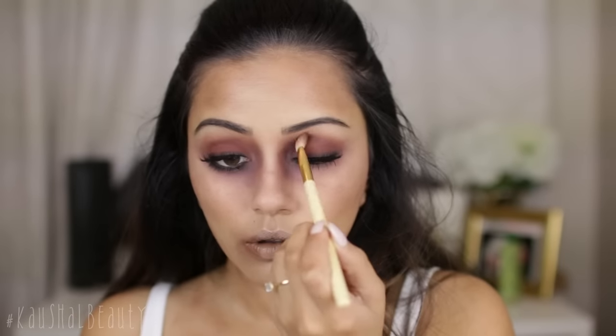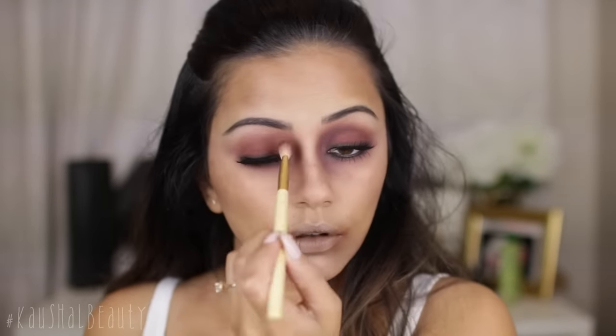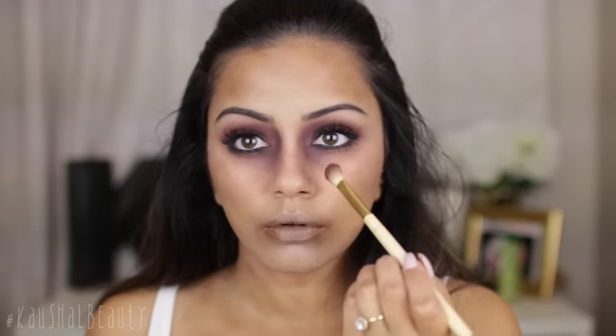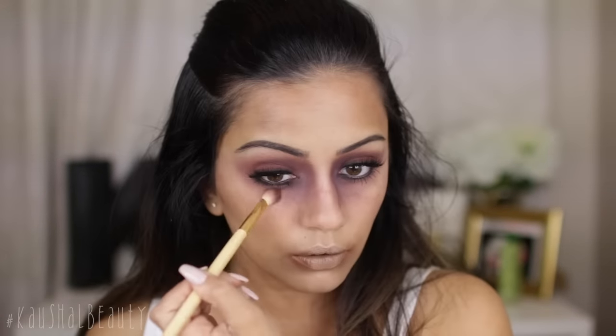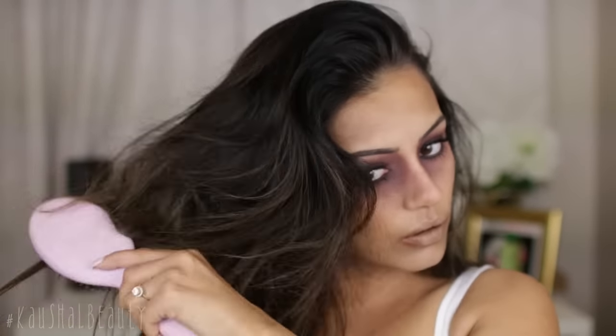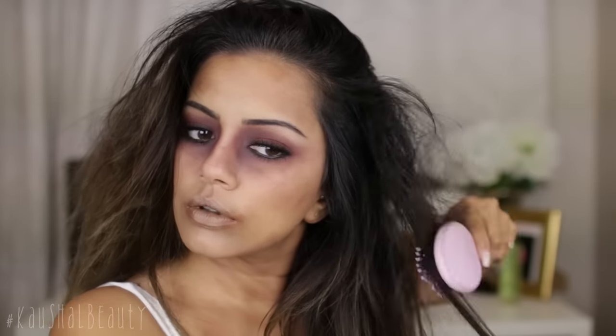I've applied my lashes — these are the Backstage lashes in the style Chelsea, one of my favorite styles. Now I'm just deepening up the bruised purple color into areas where I felt it needed it, because it's always the case when you put your lashes on that you feel like you're missing product in certain areas.